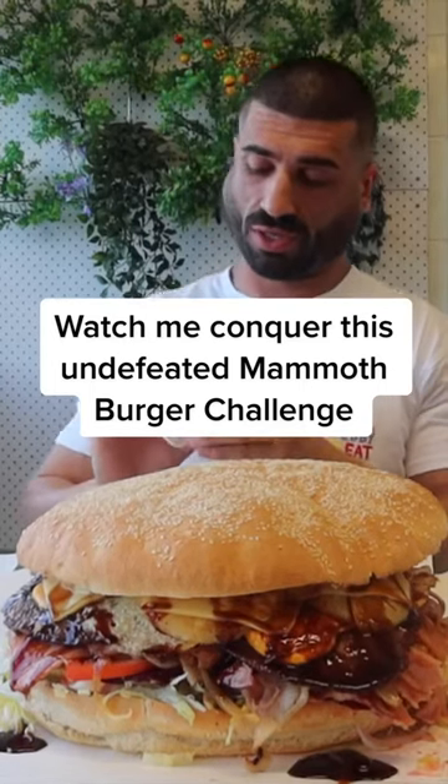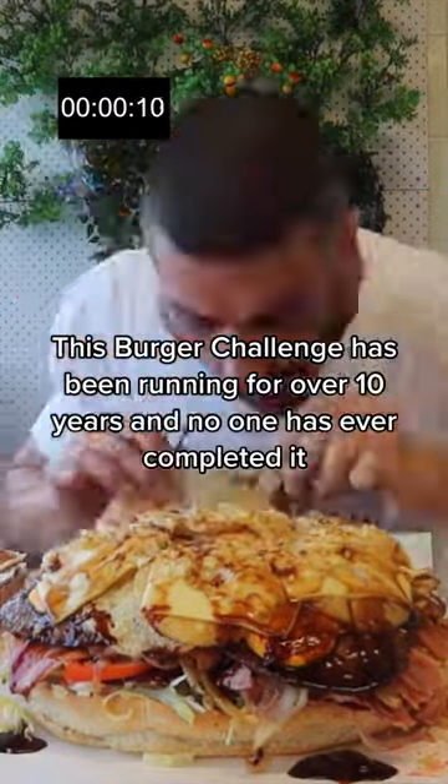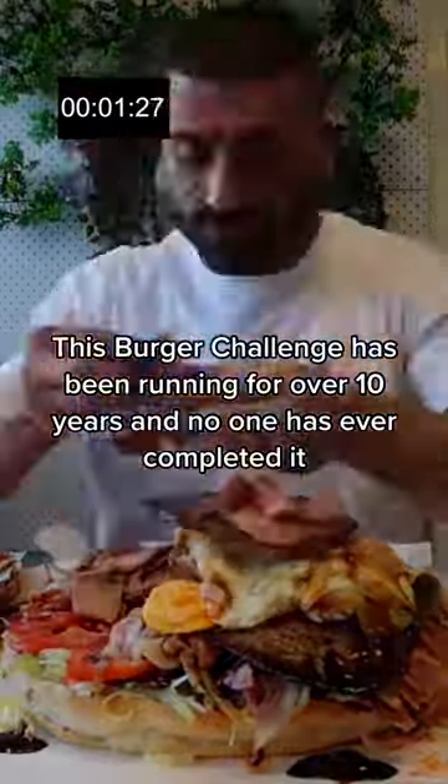Watch me conquer this undefeated Mammoth Burger Challenge. This burger challenge has been running for over 10 years and no one has ever completed it.